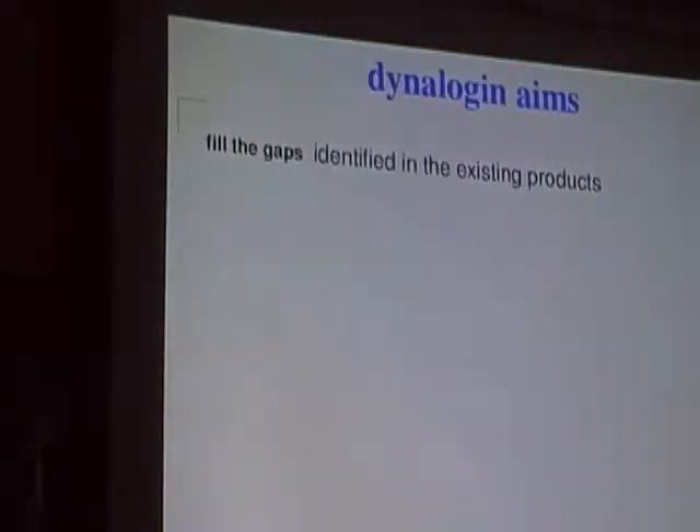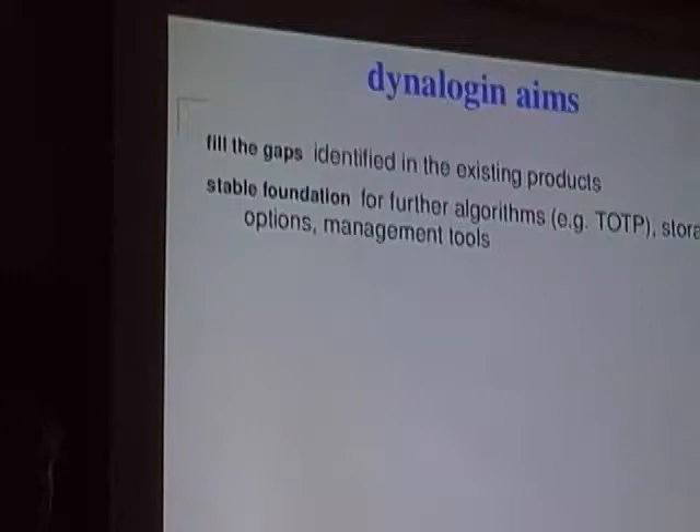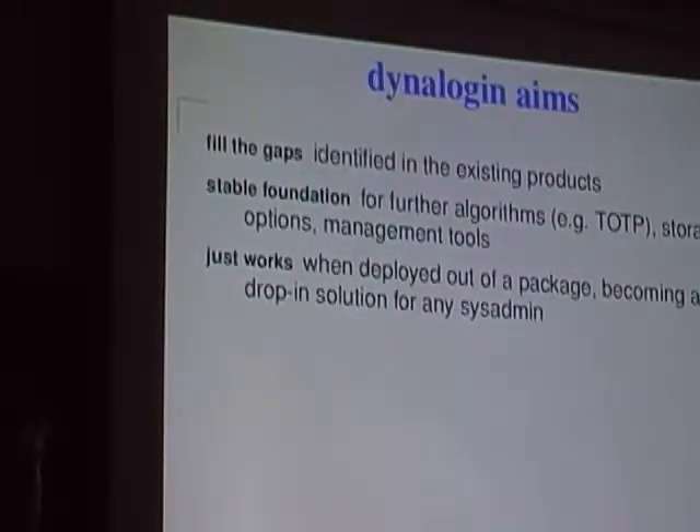Dynalogin aims to fill the gaps identified in those existing products, to provide a stable foundation for further algorithms like time-based OTP. The existing solution is event-based — you press a button to get a new password — but time-based solutions revolve by themselves over time and can be added into the infrastructure. Something that just works, that a sysadmin can drop in and expect to provide a minimum level of security in their box or network.